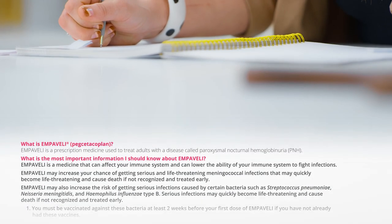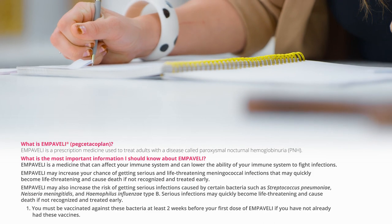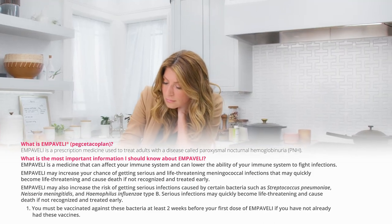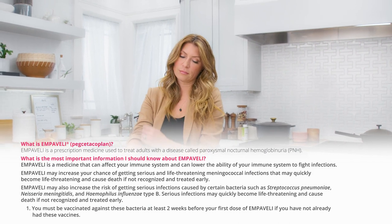What is Embeveli? Embeveli is a prescription medicine used to treat adults with a disease called paroxysmal nocturnal hemoglobinuria, or PNH.